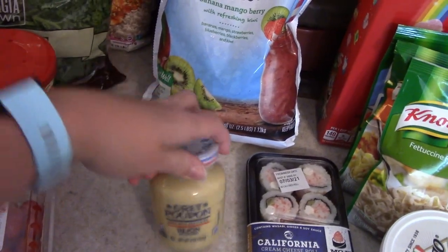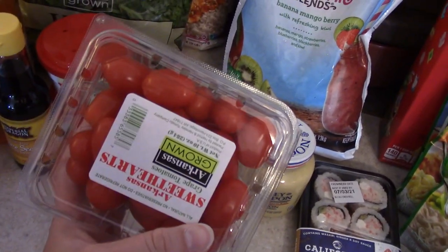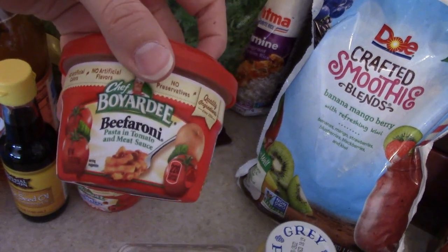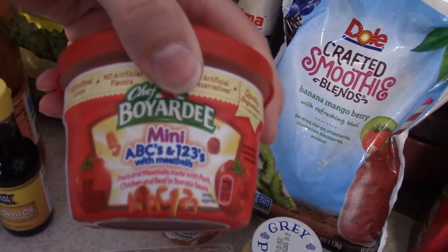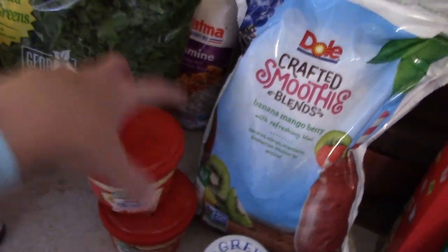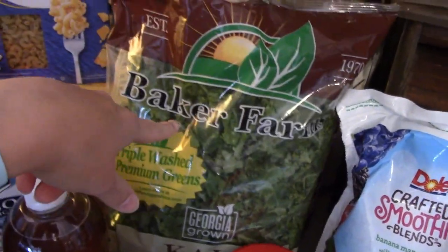Some Dijon mustard, some of these little tomatoes. Everly likes these on occasion. I got the beefaroni and the little ones with meatballs. I picked up a big bag of kale for a recipe that I'm going to be sharing with you guys.